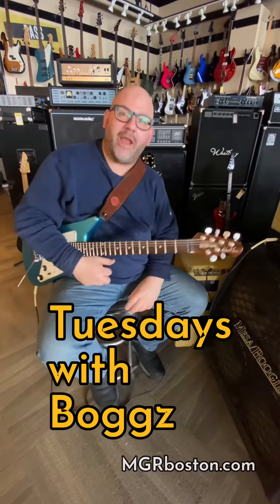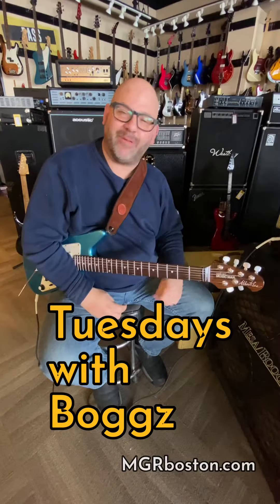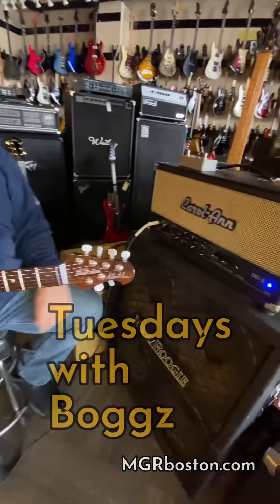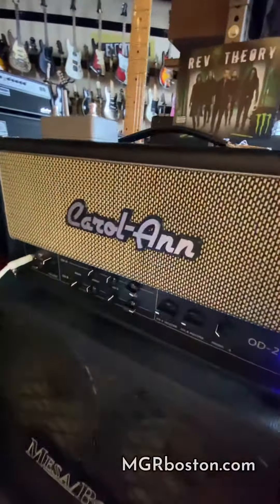Hey, it's Tuesdays with Boggs, and guess what? I'm back. But today, instead of a vote visit, I'm going to give you a little demo of an amp that came into our store — the Carol Ann OD2.